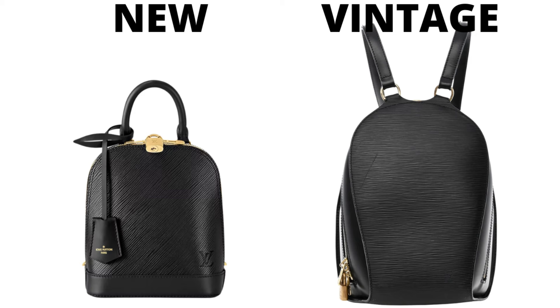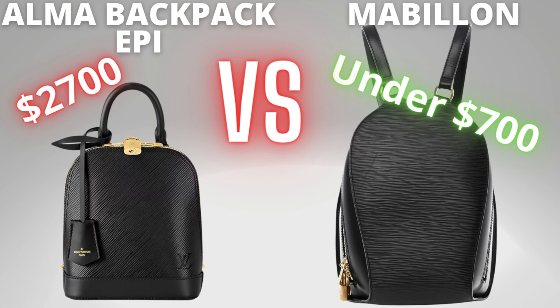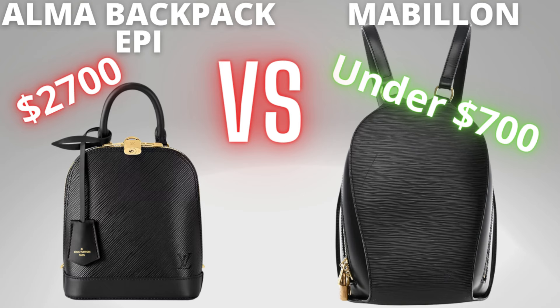Here they are from the front. You can see that top handle of the Alma bag versus the gold ring on the Mabion backpack, which makes holding the Alma by the top handle more comfortable. The Alma does come with a key belt or clochette and the Mabion does not, though it originally came with a padlock. You can get your own clochette or key belt pre-loved or on an aftermarket website.